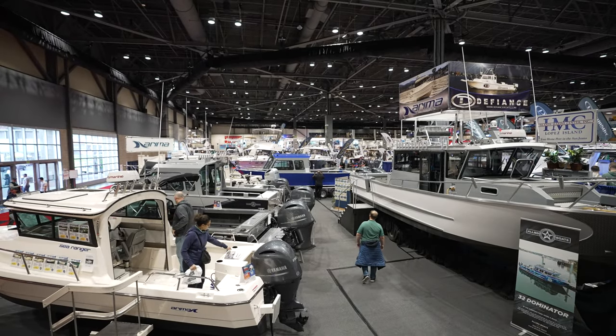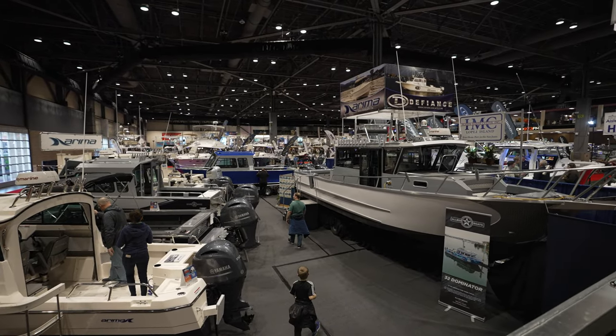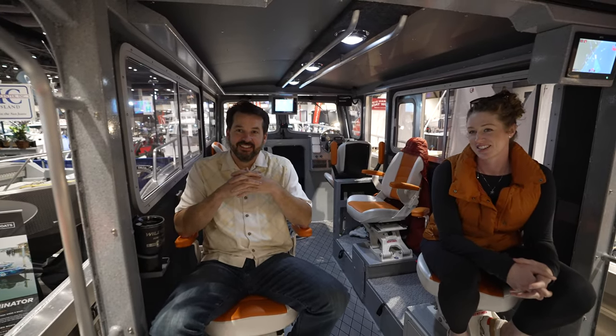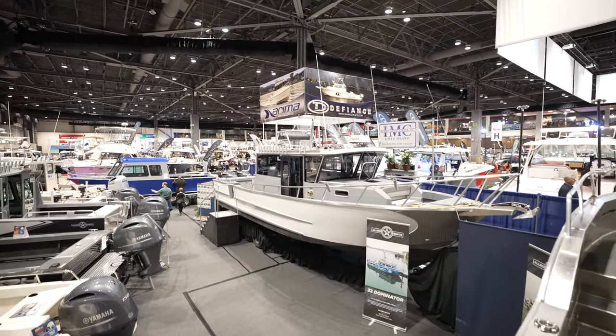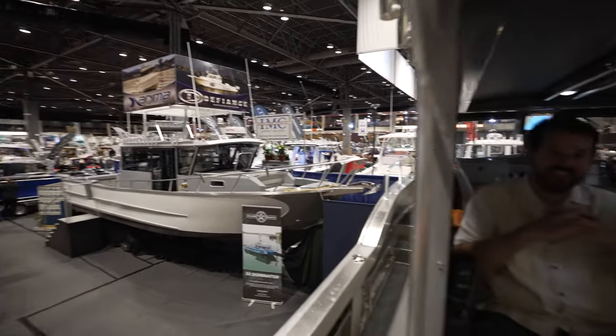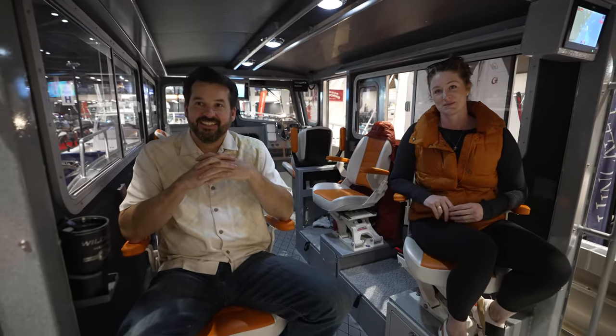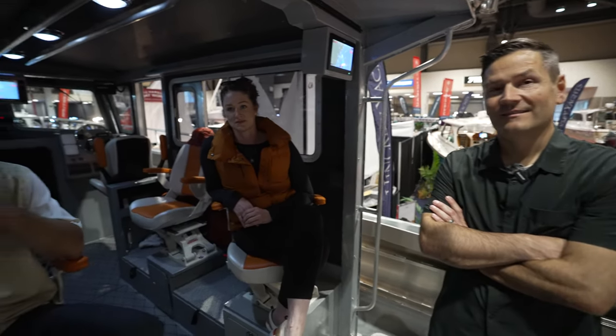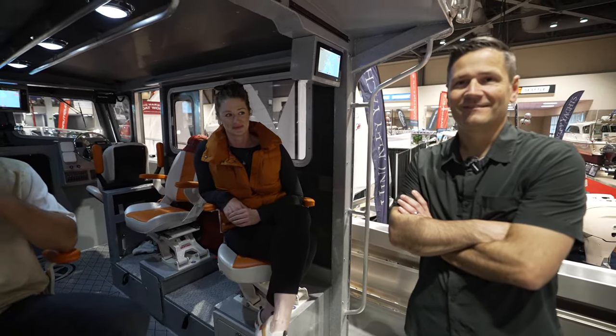The gentleman over here in the corner has a 28 Liberator on order. He stopped me and said he does the Chit Show on YouTube, and he told me to stop by and see this 32 and this 34. He literally — I was like, whoa, hold on. Then he told me he's got a 28 on order. Seeing your excitement here is great, though this is a tough interview with people coming in and out of the boat — I don't want to stop people from trying to sell a boat.